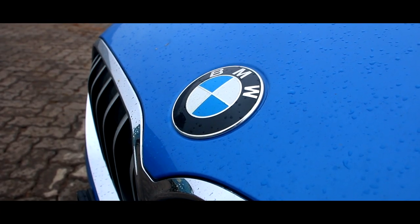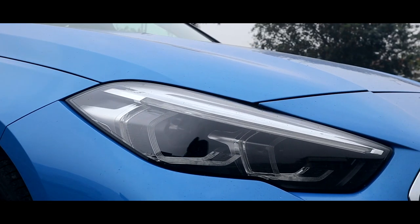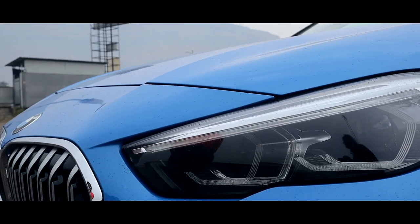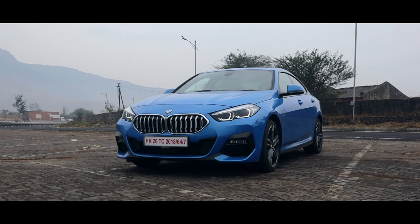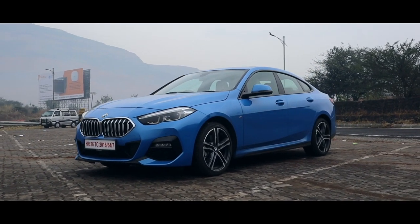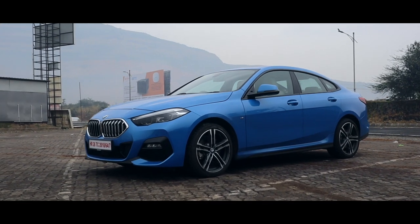But should that really bother you? Well, if you're one of those BMW purists who have straight sixes, shredded tyres and Vanos kits for breakfast, lunch and dinner, then yes, this will bother you a lot. But what about us — the people who just like cars and want to have fun in one regardless of what it is? Well, there's some good news and some bad news.